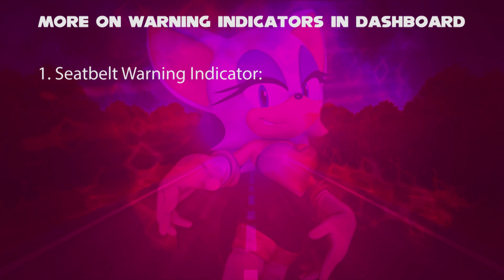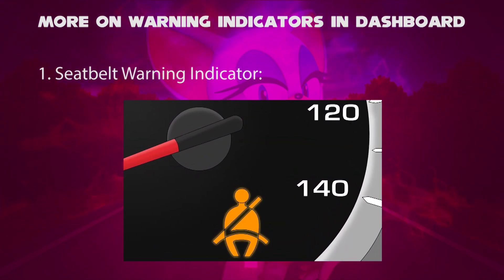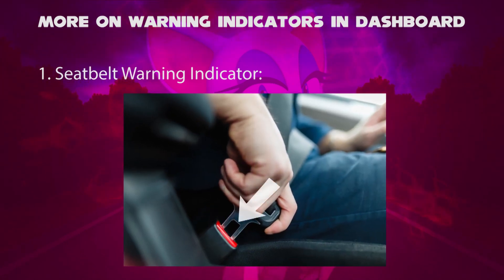First up, the seat belt warning indicator. When this happens, unless you or your passenger fastened the seat belt in the car seat, the symbol will therefore indicate in the dashboard. Seat belts are usually designed to secure drivers and passengers to protect them from injuries when a car comes to a collision or sudden stop.